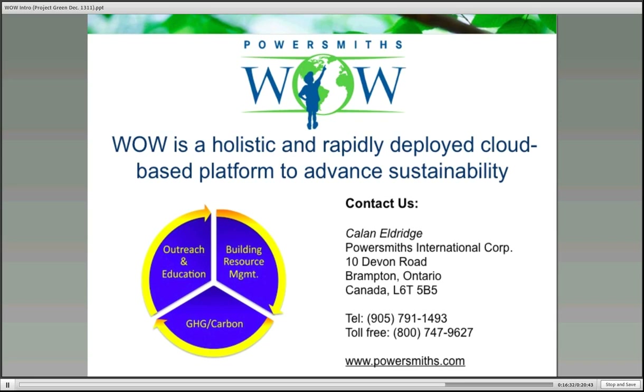Is this going to be ISO 50001 certified? It is. It meets the requirements of ISO 50001, yes. And it was designed with that in mind.